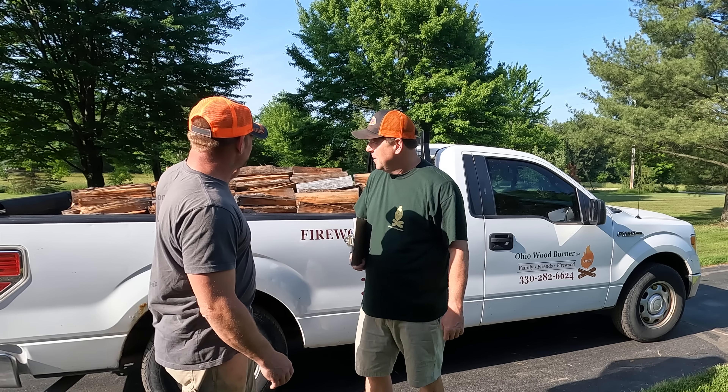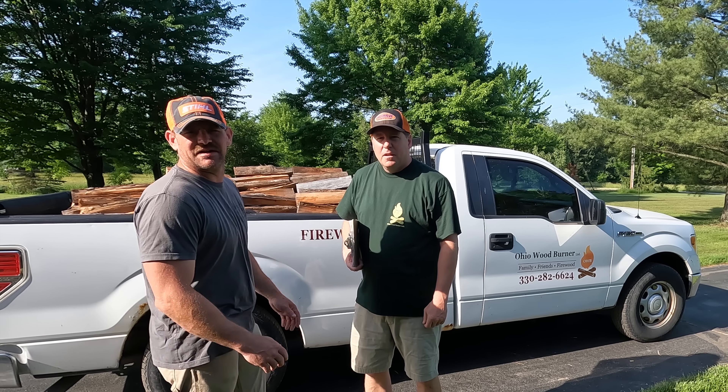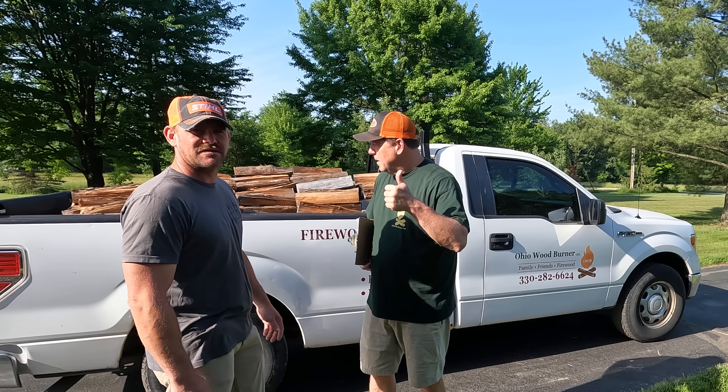So stick around guys, I'm going to take you on a trip, on a delivery, and we'll get this stuff delivered and we'll have a little chat in the truck on the way. So we'll see how it goes. Let's go.